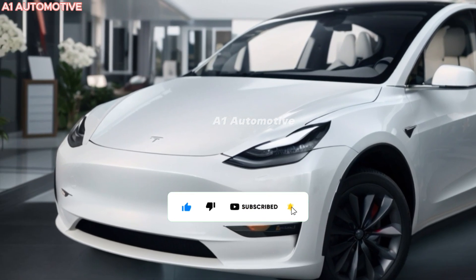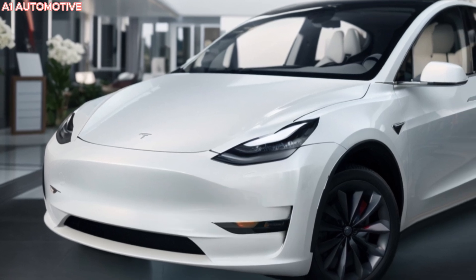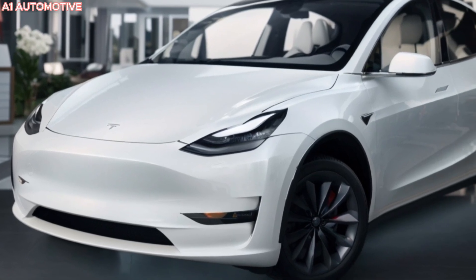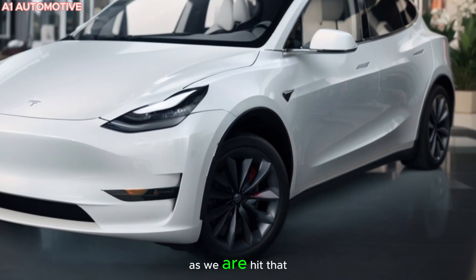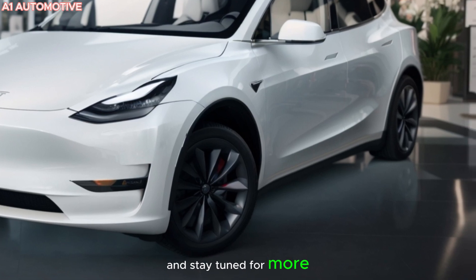So, is the 2025 Model Y everything you'd expect, or does it still leave room for improvement? Let us know in the comments if you're as excited about the future of electric SUVs as we are. Hit that subscribe button and stay tuned for more updates.